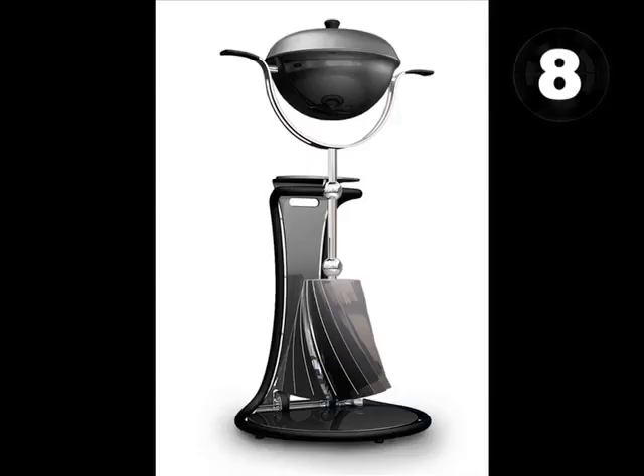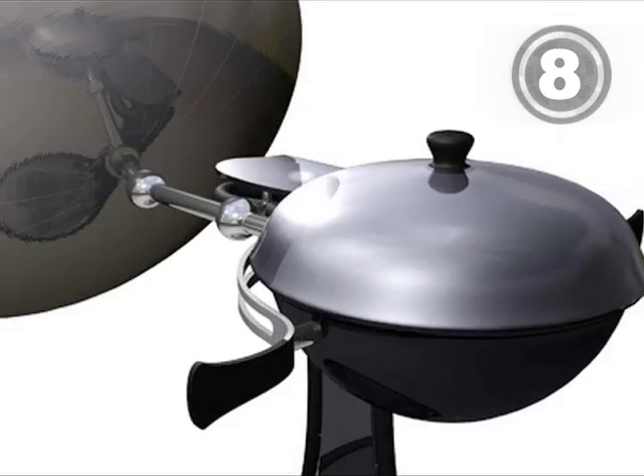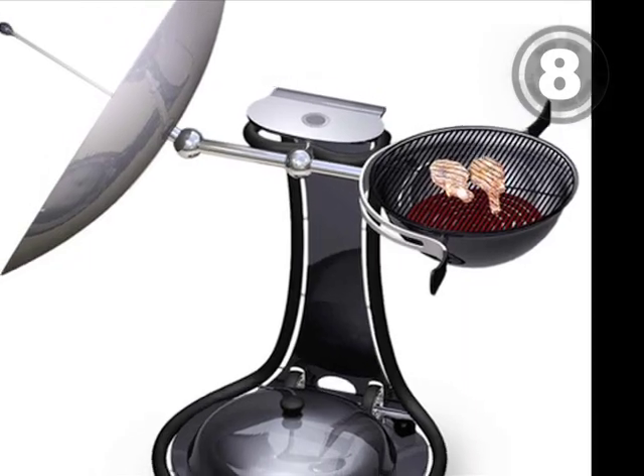At 8, a solar-powered barbecue. Normally, anything without fire is less fun, but the giant parabolic dish makes up for it.